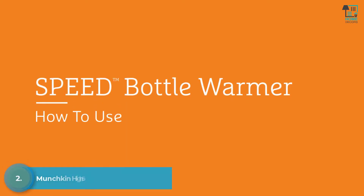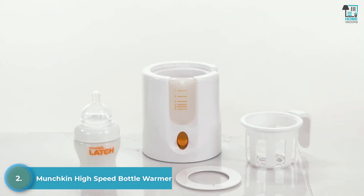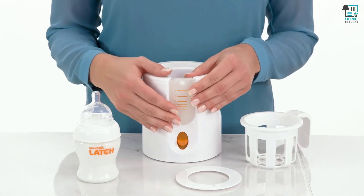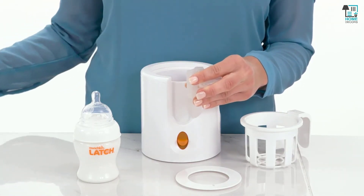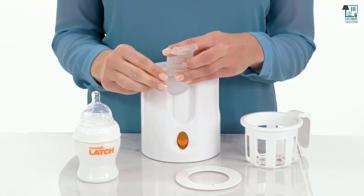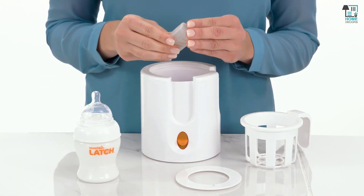Today we are going to show you how to use the Munchkin Speed Bottle Warmer. First, make sure the unit is on a flat surface away from the reach of children and is not plugged in. Next, fill the unit using the built-in measuring cup. For a standard 4-ounce bottle with room-temperature milk, fill to line B. Pour the water into the warming chamber and place the measuring cup back into the unit for storage.